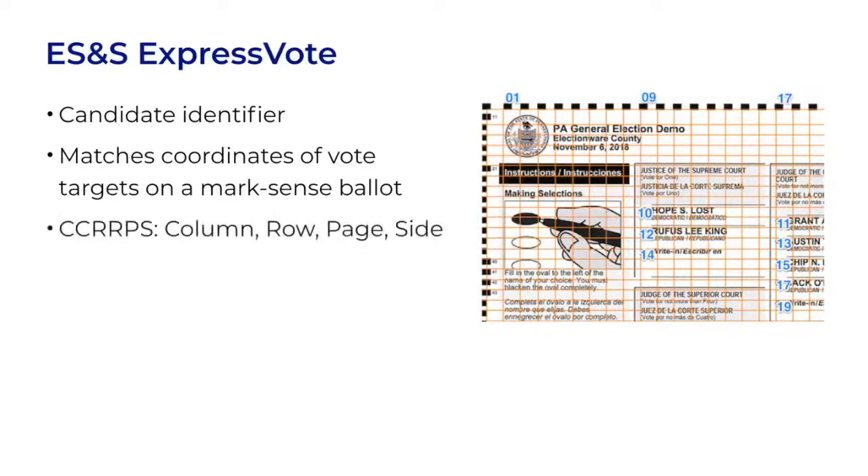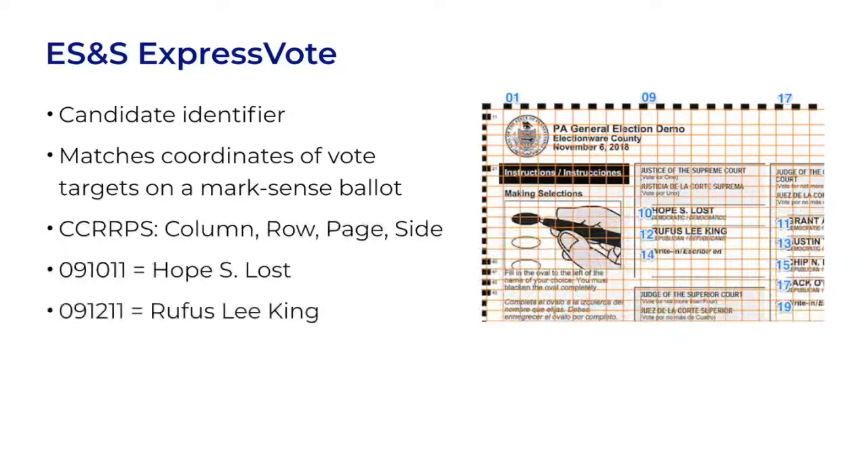The six digits follow a pattern: two digits for column number, two digits for row number, one digit for page number, and one digit for side number. On the grid, 091011 would be the ninth column, the tenth row of page one side one, which is the candidate Hope S. Lost. Two positions lower on the grid is candidate ID 091211, which is Rufus Lee King. Below that is a write-in at 091411.